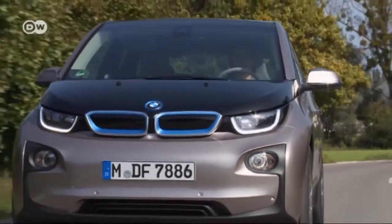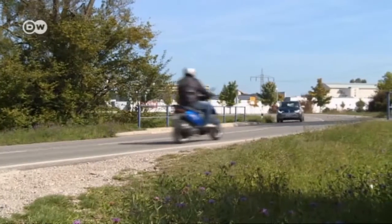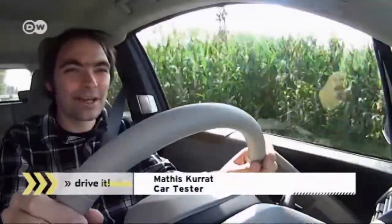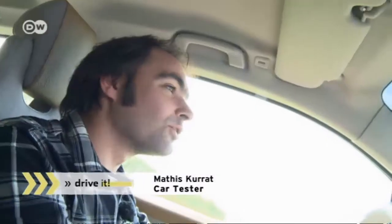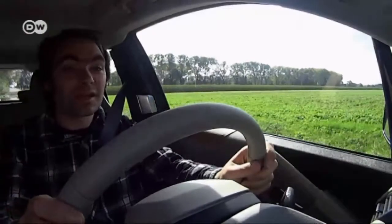BMW built the compact i3 to look futuristic. The car's electric engine is virtually silent — all you hear are the tires on the road and whatever is going on outside. The i3 does have an additional gasoline range extender engine, but for distances up to 120 kilometers you don't need it.